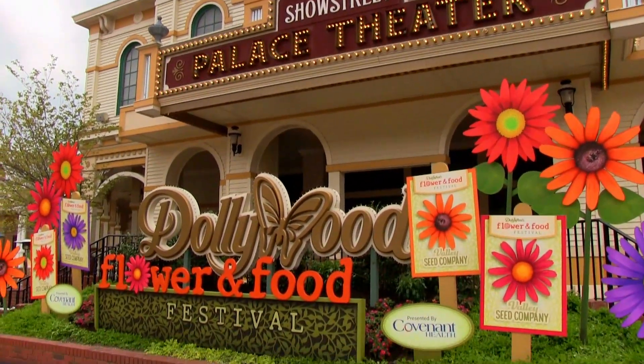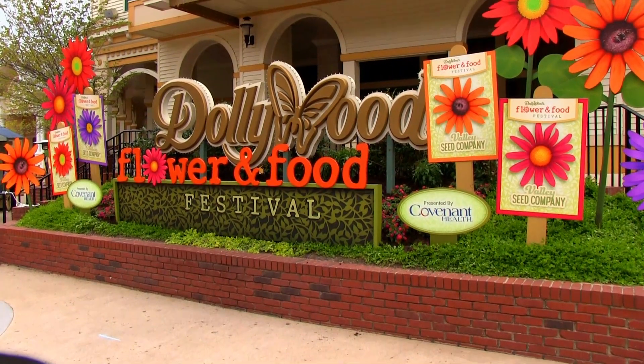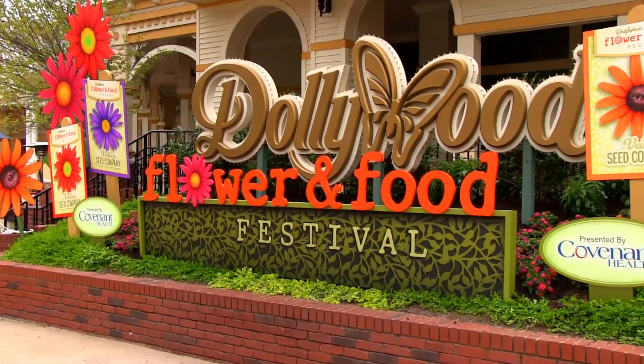Spring has truly sprung at Dollywood's Flower and Food Festival. While this park has always impressed me with its beautiful landscaping and stunning location, this festival takes it to the next level.